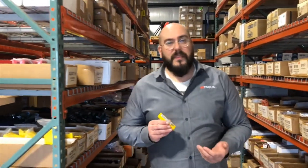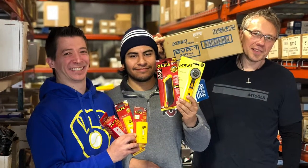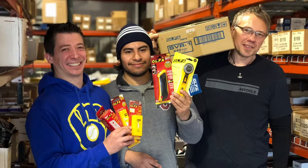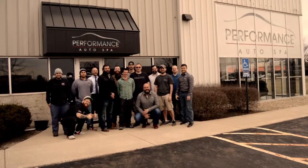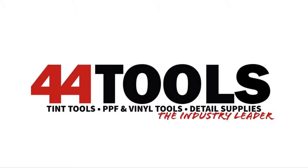The AB50S has long been a favorite of window tinters and paint protection film installers alike. For over 15 years, 44Tools has been one of the leading suppliers of Olfa blades. Excellent customer service and a huge warehouse stocked with Olfa products. For all your blade needs, now and in the future. 44Tools, your industry leader.